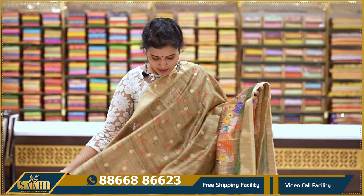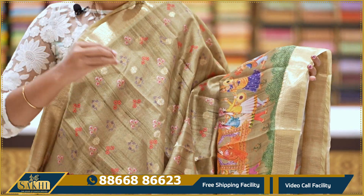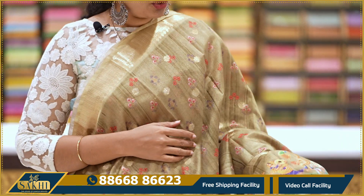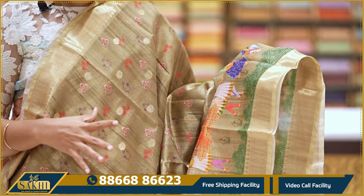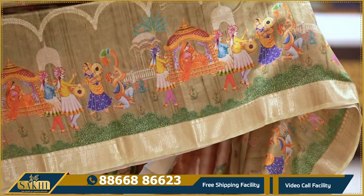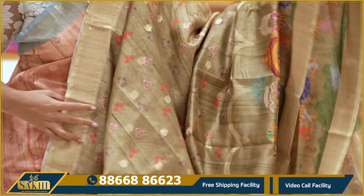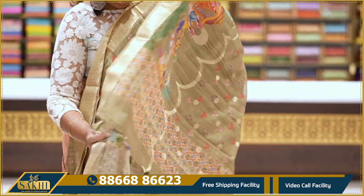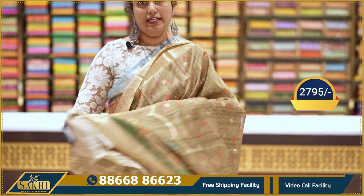Light olive green with floral printed booties and zari weaving booties. Two sides contrast with light pistachio green border. Kings and queens Rajasthani concept print. With pallu and blouse: 2795.